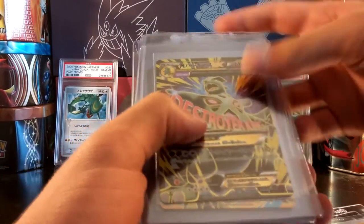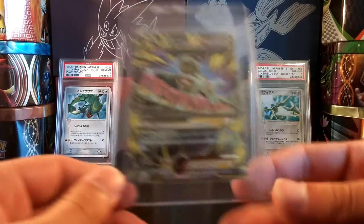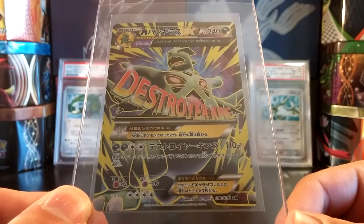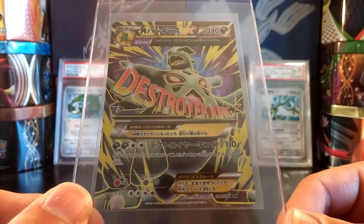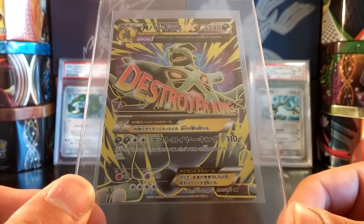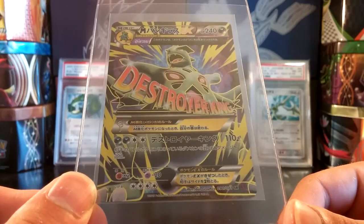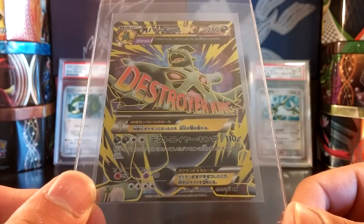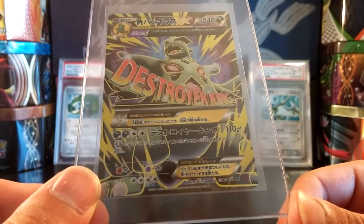Then I also have a Mega Tyranitar EX full art — this is just amazing. I love the Japanese full art Megas because they have the English lettering across the front of the card. You see 'Destroyer King' — just insane. I love the yellow accents on Mega Tyranitar EX. I'm not too keen on the full art design overall; it definitely looks intimidating but I feel like they could have done some better stuff with it. I was kind of looking forward to going along with the red scheme of the full art Tyranitar EX, but this card is beautiful and any card featuring Mega Tyranitar is going to look really nice.